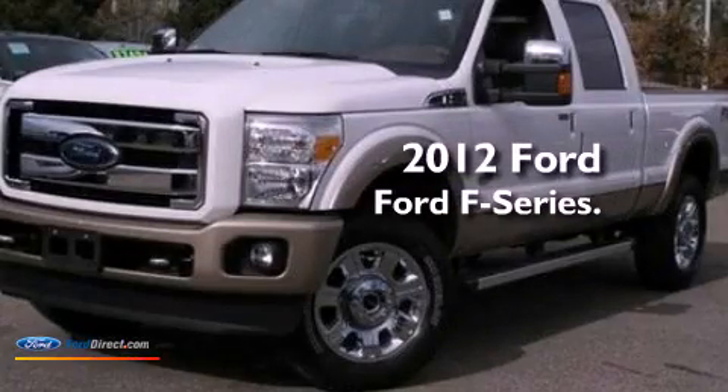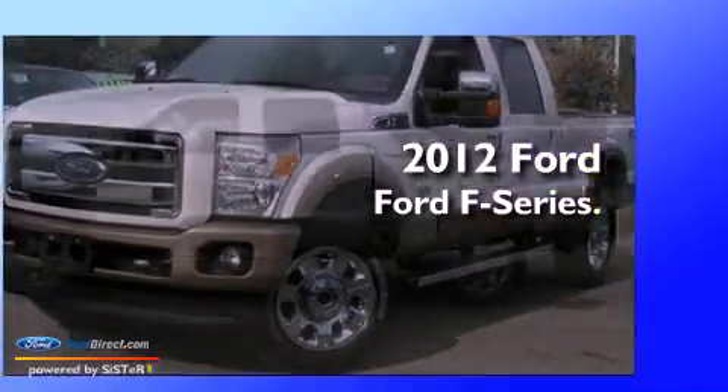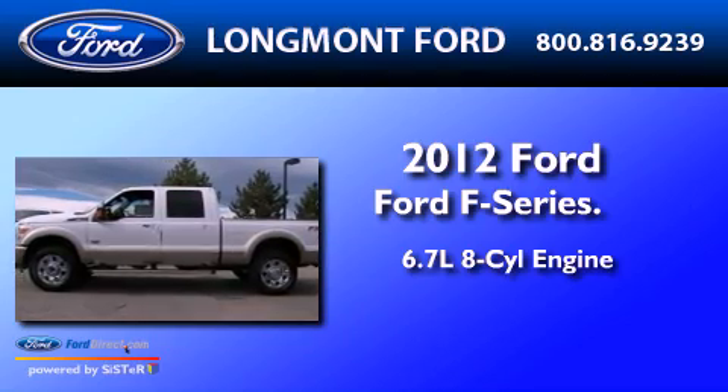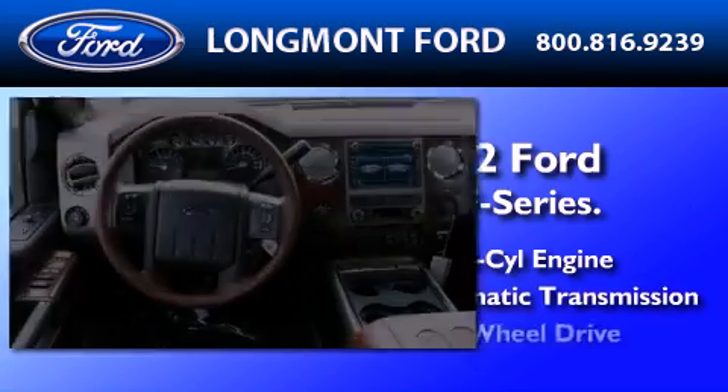This is a brand-new 2012 Ford F-Series. It has a 6.7-liter eight-cylinder engine and automatic transmission and four-wheel drive.